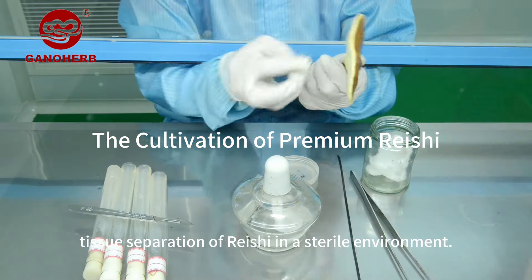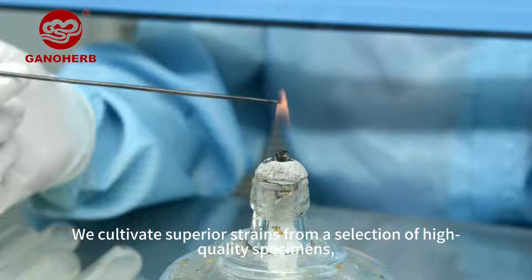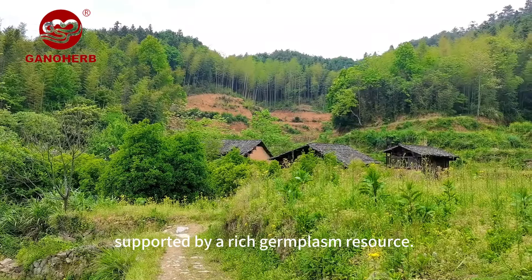At GanoHerb, we perform tissue separation of Reishi in a sterile environment. We cultivate superior strains from a selection of high-quality specimens, supported by a rich germplasm resource.